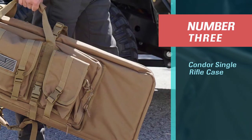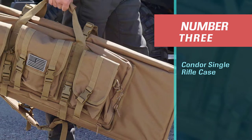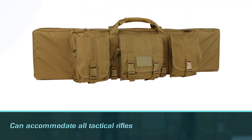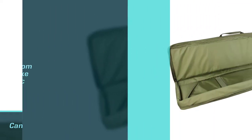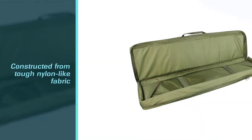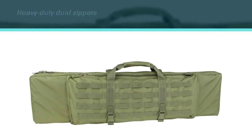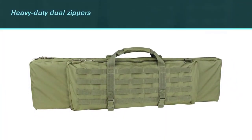Number three: Condor Single Rifle Case. The Condor single rifle soft case can accommodate all tactical rifles under 36 inches, which includes standard AR-15s. The bag is constructed from tough nylon-like fabric that looks like it will last the test of time. In fact, the whole build — from the heavy-duty dual zippers to the straps and handles — has a tough, durable feel to it.